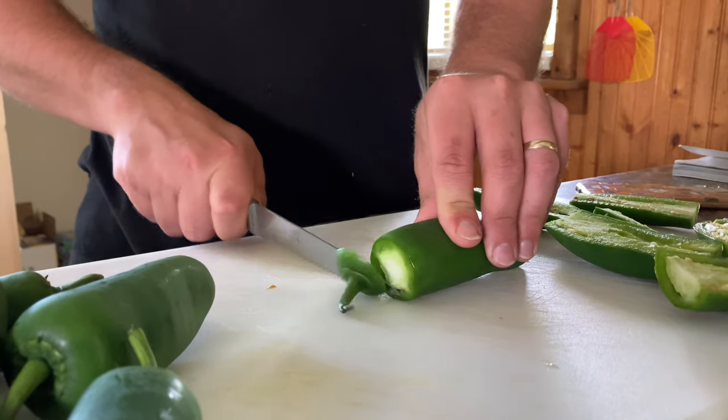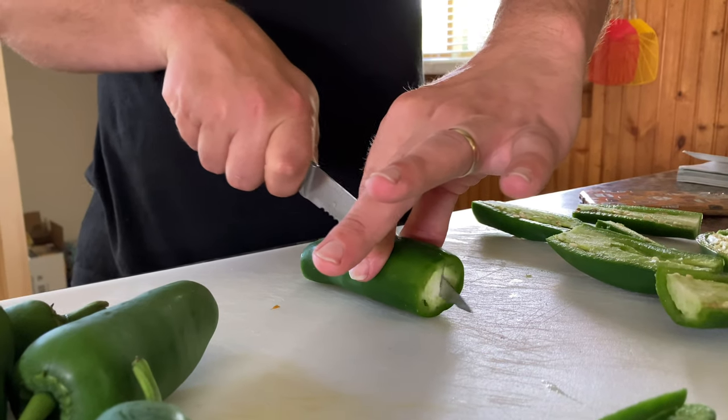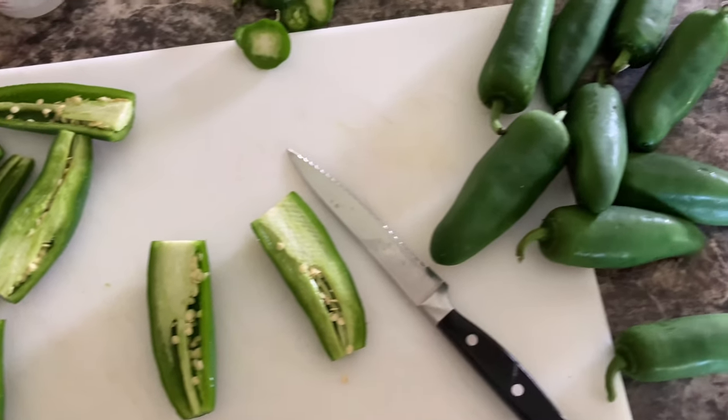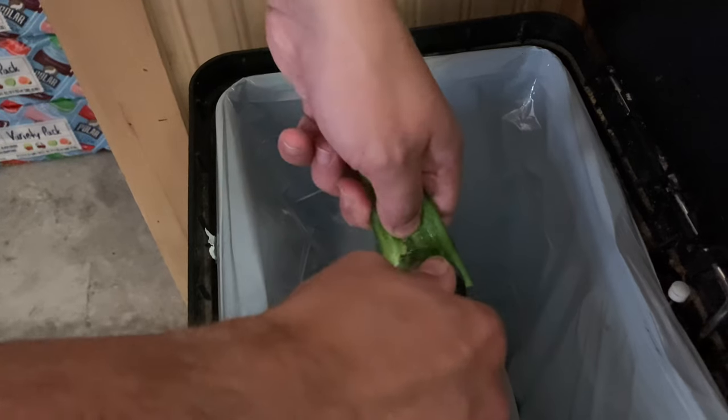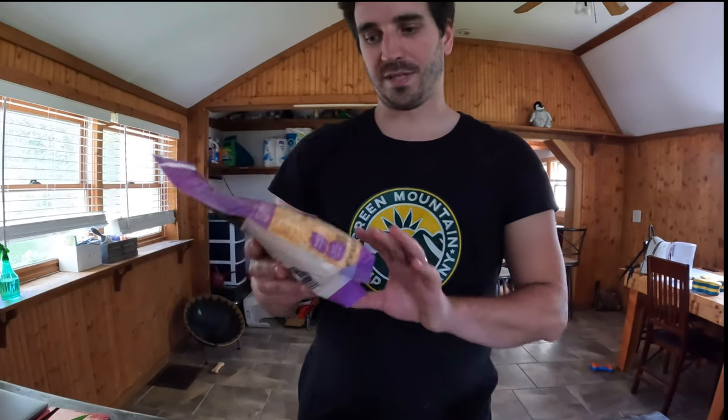All we do is chop off one side, chop off the other, and then cut down the middle like that. Voilà. For our cheese filling, we're going to use some cream cheese, some taco blend shredded cheese, chives, garlic powder, and salt. Mix it all together and then that goes inside our jalapeños.